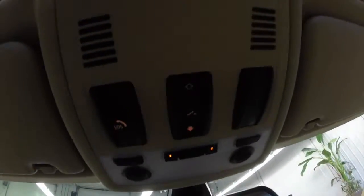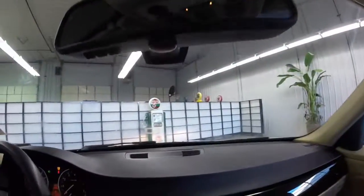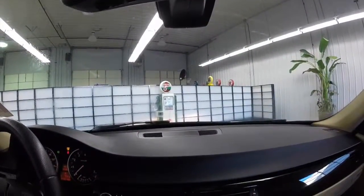In the overhead area we have our reading lights, the sunroof controls, the BMW Assist, the mirror with Homelink, and the digital compass.